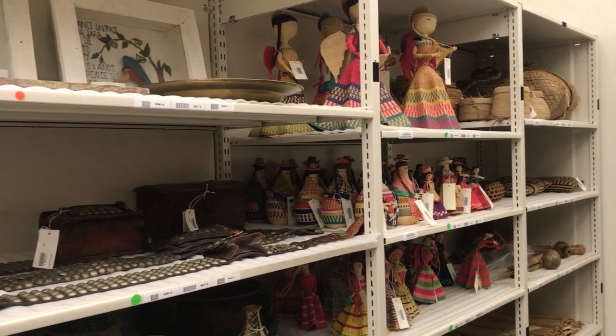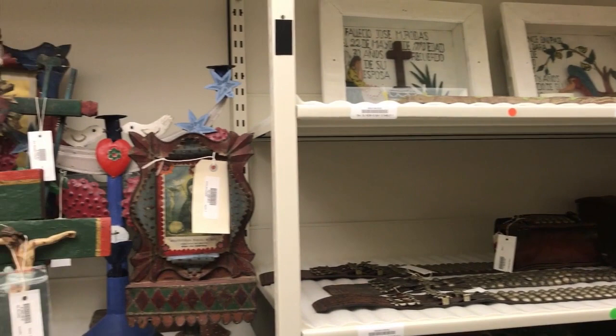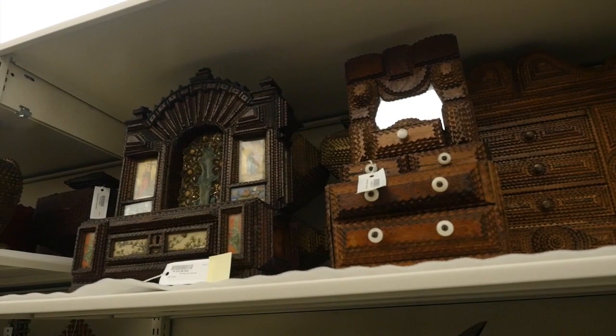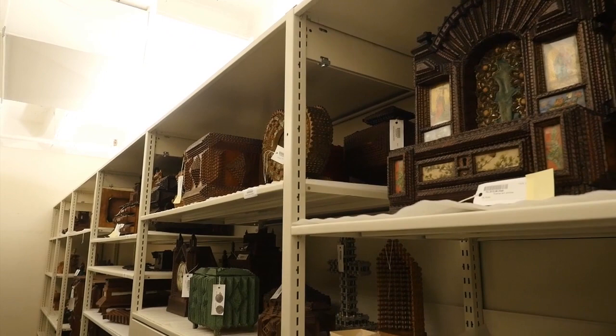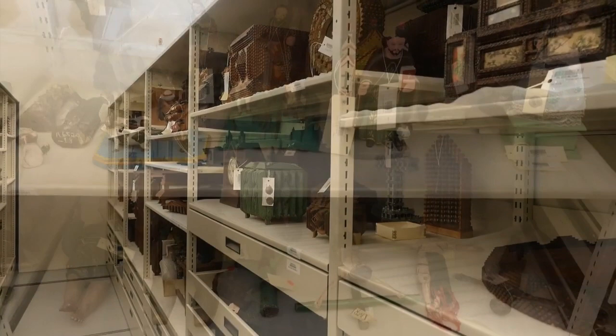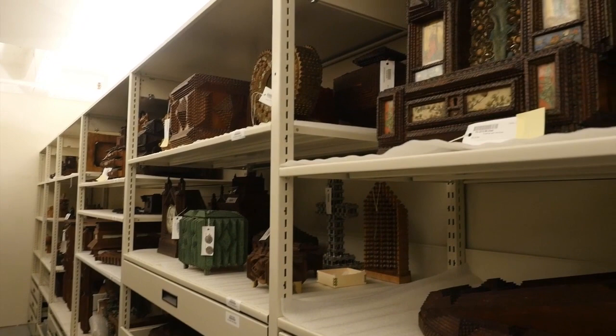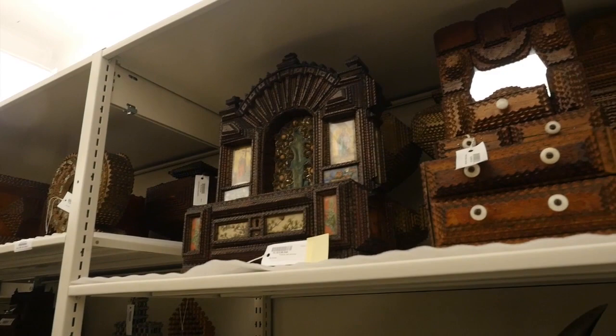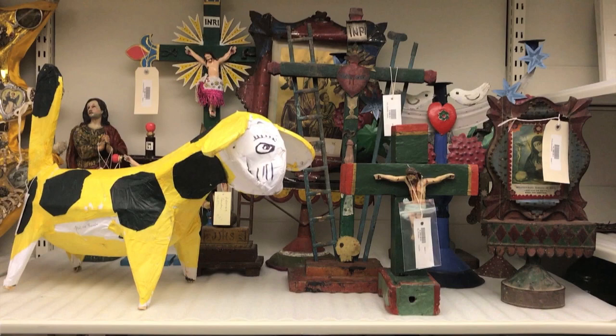Recently we had an exhibition on tramp art — a style of wood carving that came from Europe but made its way to the United States, taking a particular form here. Tramp art is notched and layered wood, usually recycled or repurposed. Often it was made from cigar boxes because there was an abundance of them, and they were thin — easy to make V-shaped notches on the edge. You layer them getting incrementally smaller so they develop this mass. Usually they were household objects: mirrors, keepsake boxes, jewelry boxes, some furniture, crosses, and devotional objects. We actually have one of the best tramp art collections in the country.